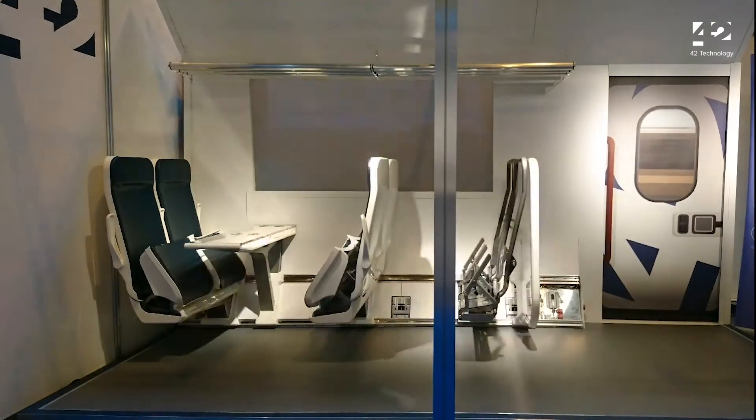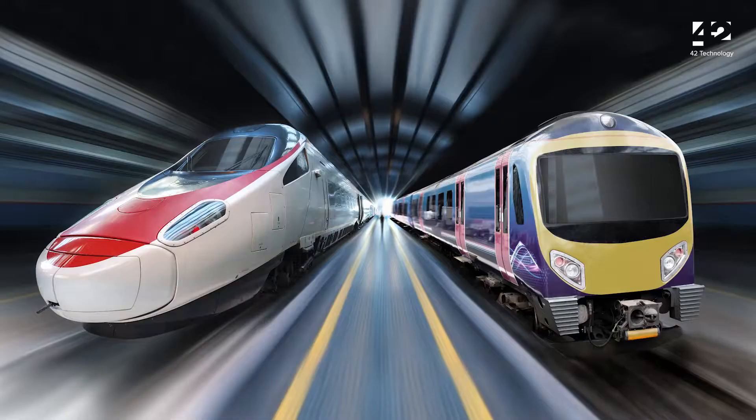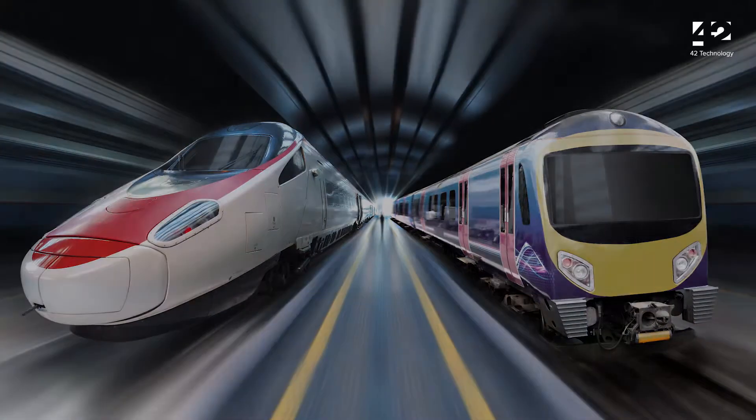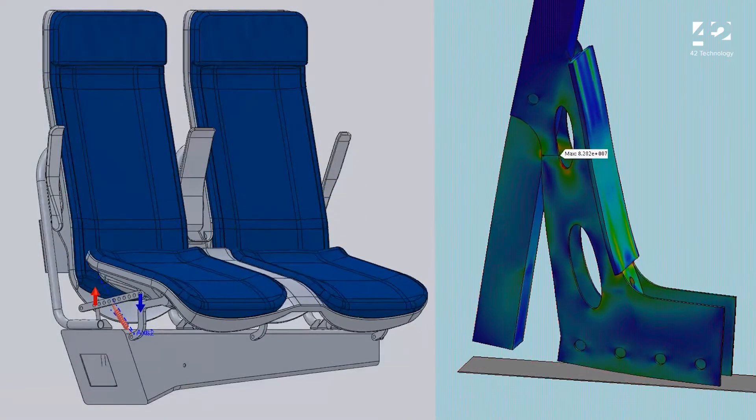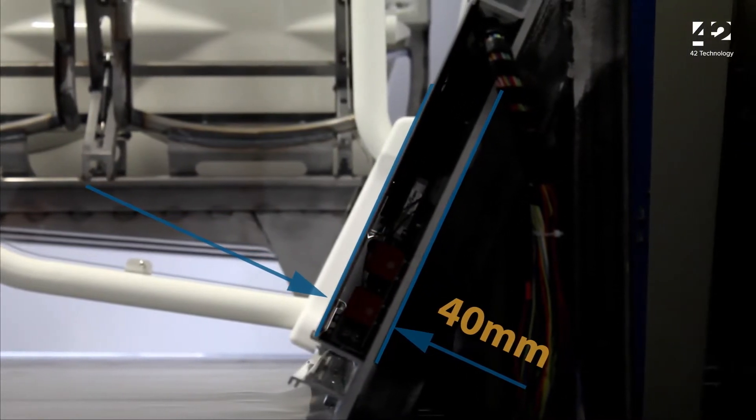Enabling new business opportunities and revenue streams. Designed for new and existing trains, and to meet the latest crashworthiness standards. The lightweight, low cost drive system is completely contained within the slim wall section.